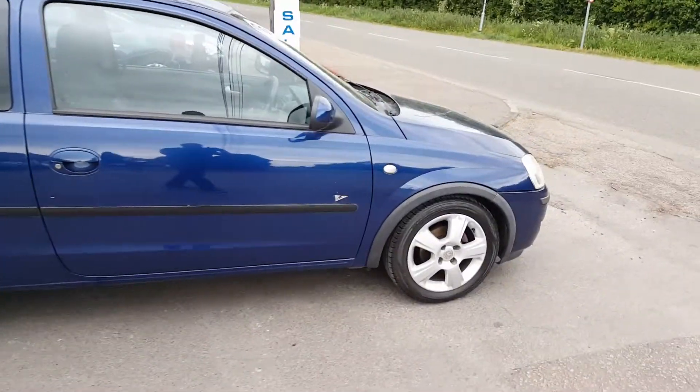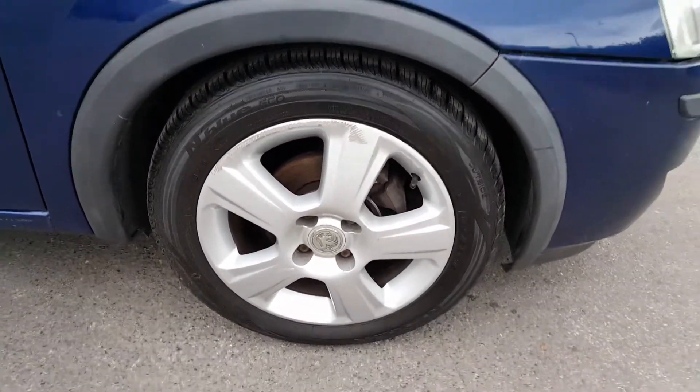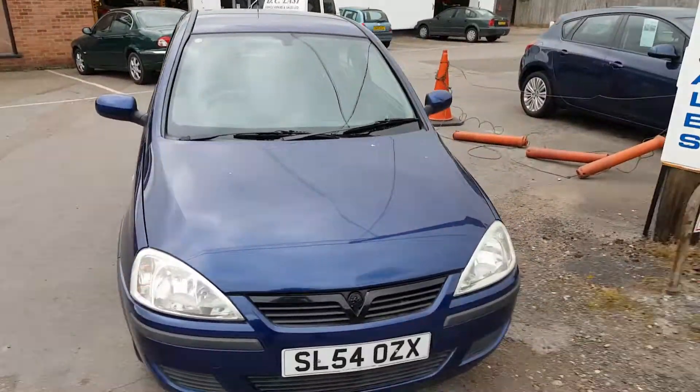It has got a few little scuffs on the wheels — if we get a little bit closer you can see what I mean. Glass is all good, headlights are good, bodywork is good on this car.